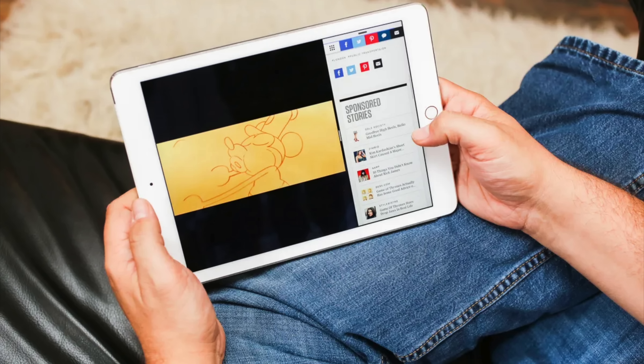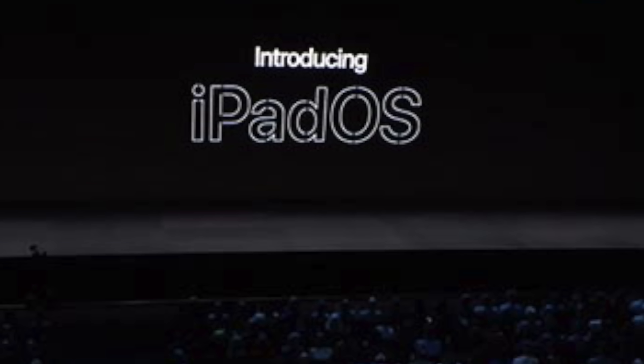People just liked it for the bigger screen. When iOS 4 came out, multitasking was one of its headlining features, but iPad didn't receive it until five months after iPhone. It wasn't until 2015 with iOS 9 that Apple began adding iPad-exclusive features, like slide over, split view, and picture in picture. By 2019, iOS running on iPad began looking quite different from iPhone, so Apple changed the name of iPad's operating system from iOS to iPadOS.